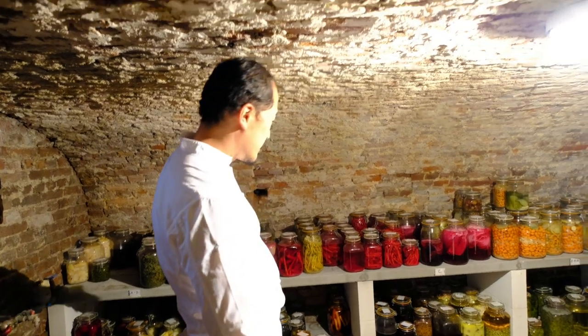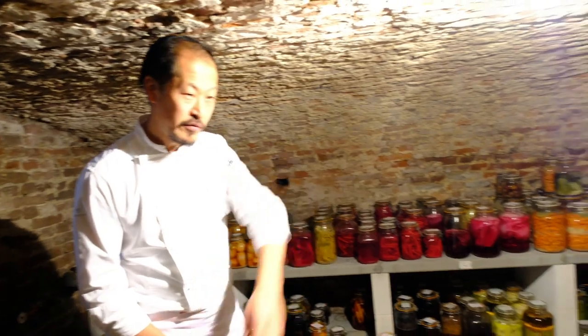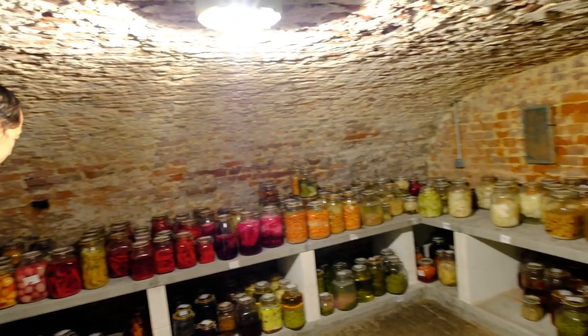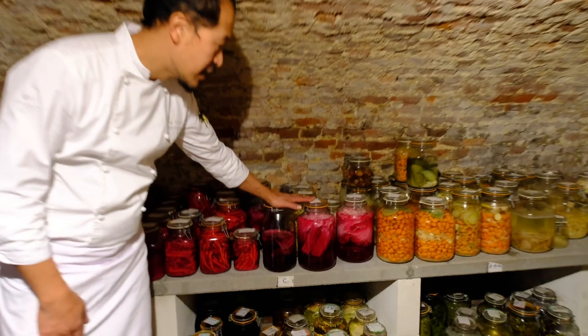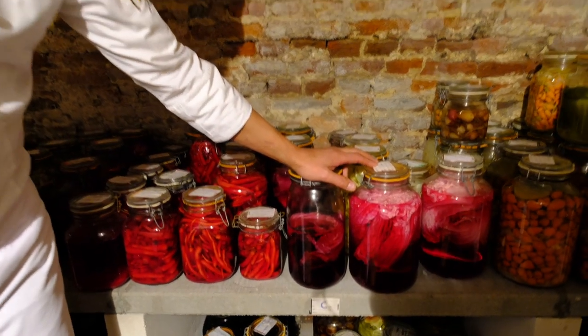We are going to manage this by alphabetic order. And you can see here we have some cabbages. Many of them are fermented and some of them are pickled.